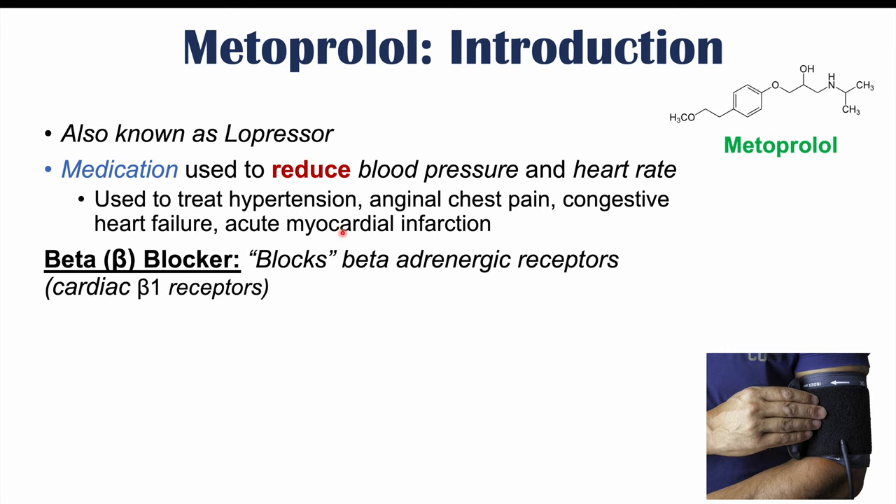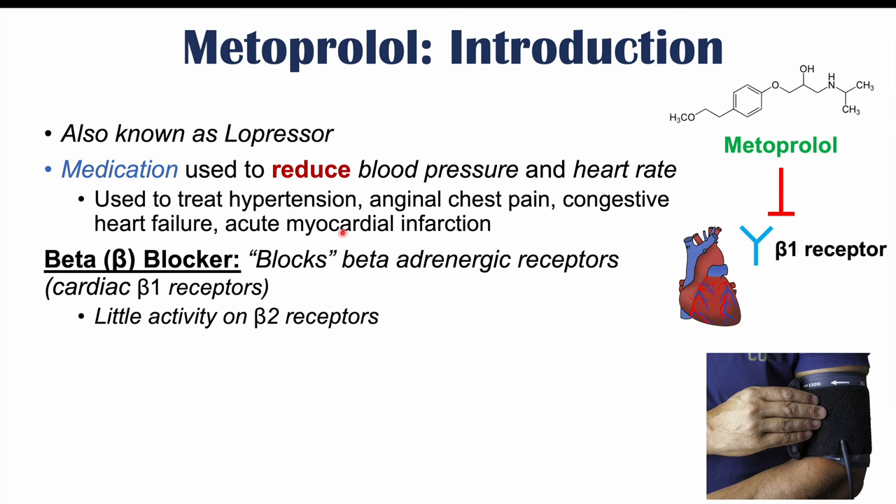Metoprolol is a beta blocker, and this means that it blocks beta-adrenergic receptors — more specifically, it blocks cardiac beta-1 receptors, so beta-1 receptors in the heart. It has very little activity on beta-2 receptors, so it's going to be more specific for cardiac beta-1 receptors.